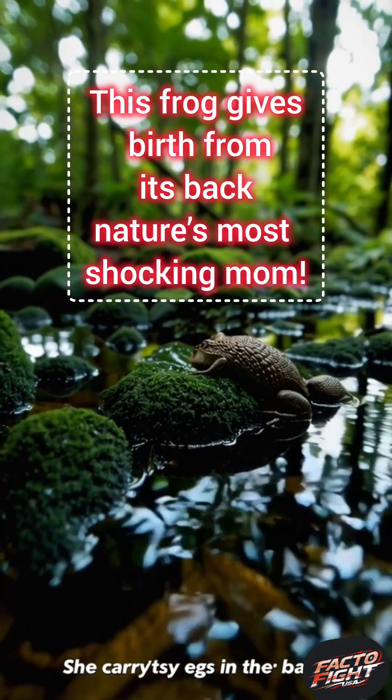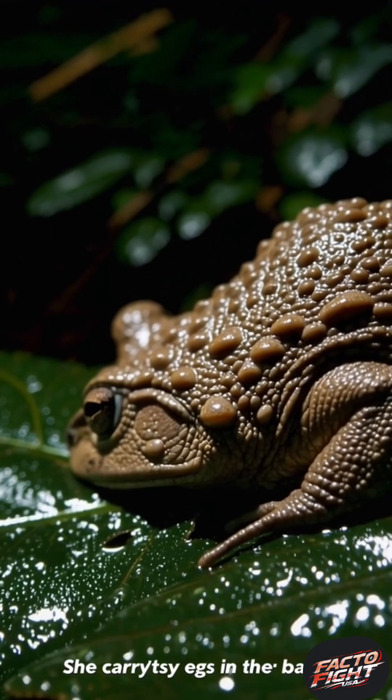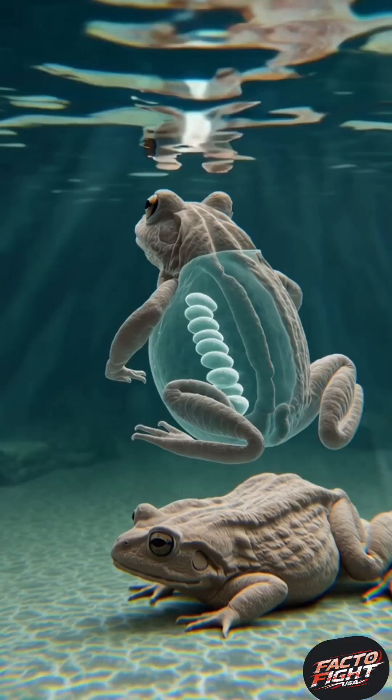What if I told you there's a frog that doesn't just lay eggs — it carries them inside its back and gives birth through its skin. Meet the Suriname toad, Pipa pipa, nature's strangest mom.